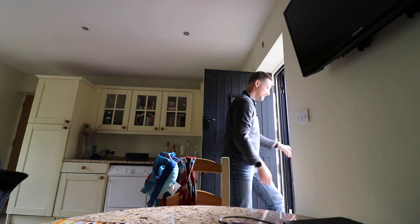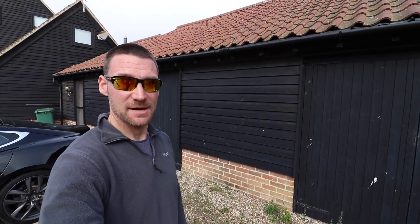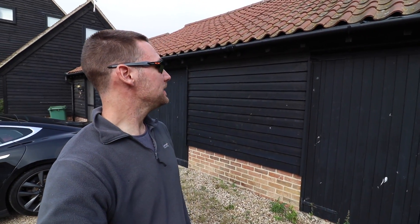Come on in. Nice to meet you. Right, we're just getting everything all measured up again.